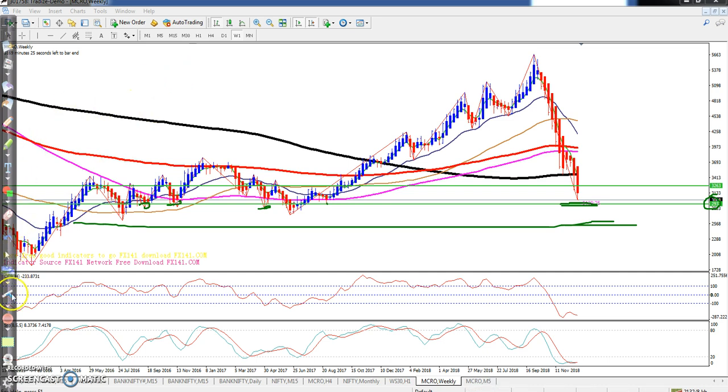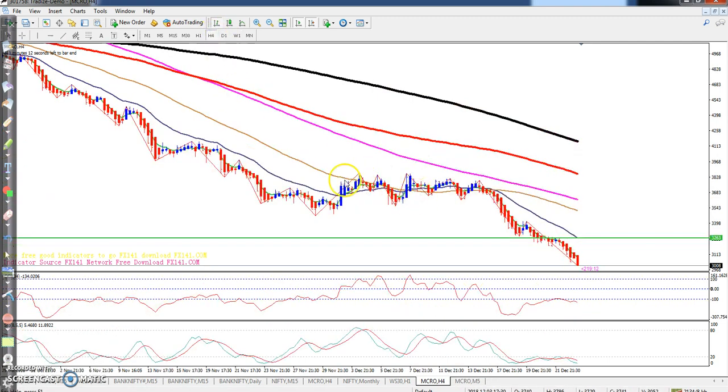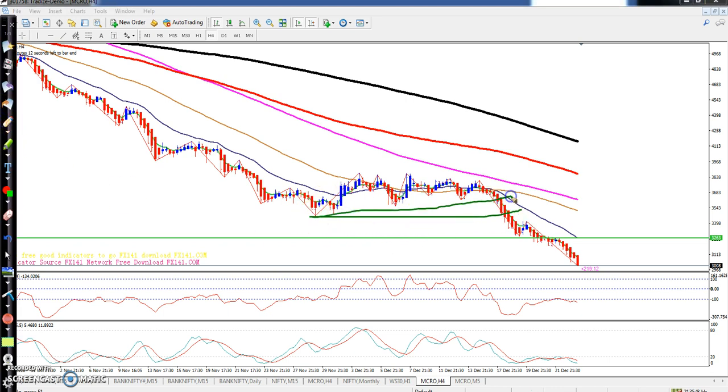I think you know this chart pattern — they are confirming here that price will fall. If you see in the daily, the price is continuously falling down. And if you see the four-hour chart, after breaking this supporting line and their range, this chart pattern is confirming that price will fall from that area, and continuous price is falling down.